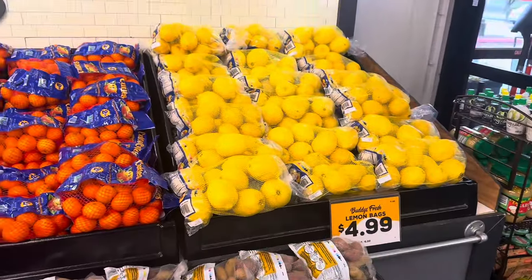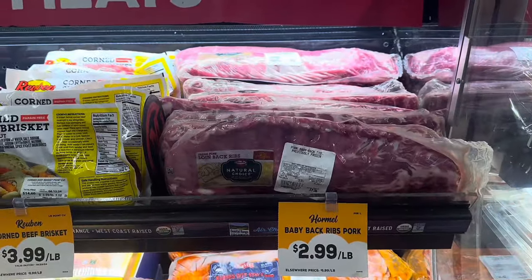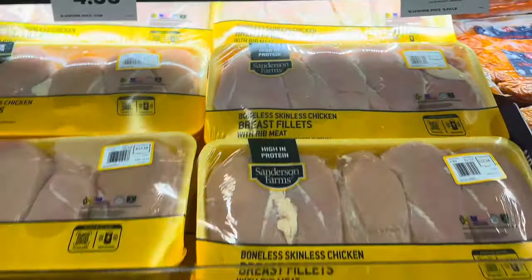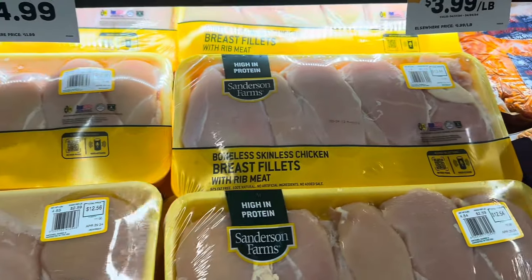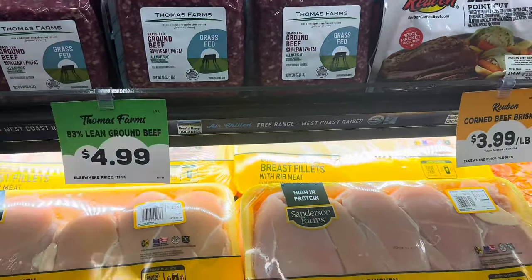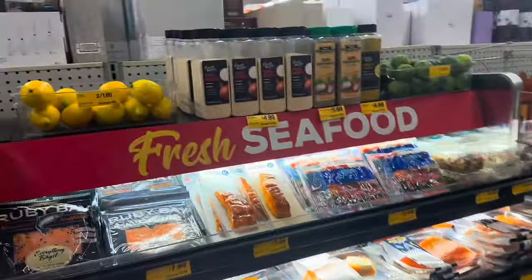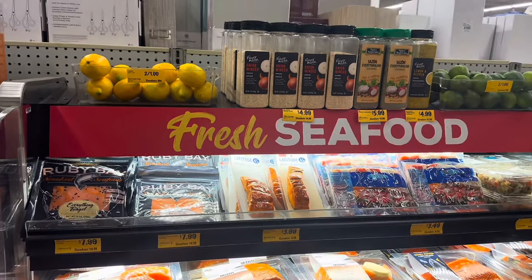Over at the meat section they have corn beef brisket for $3.99 a pound, pork loin ribs for $2.99, seasoned pork ribs for $3.49 a pound — about $13-14 total. Chicken breast is $2.59 a pound, coming out to about $12. They've got grass-fed ground beef for $4.99 each. And they do have a couple of lemons — two for a dollar — but I'll stick to Winco since they're only 33 cents there.